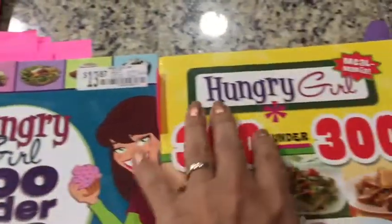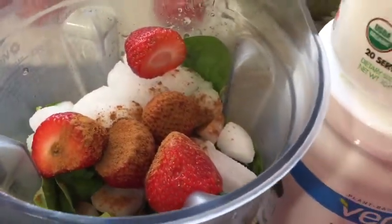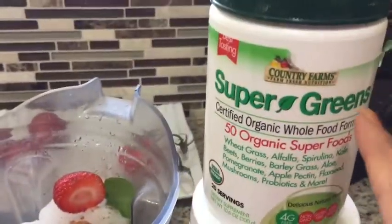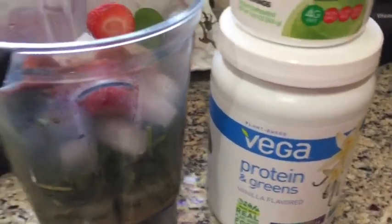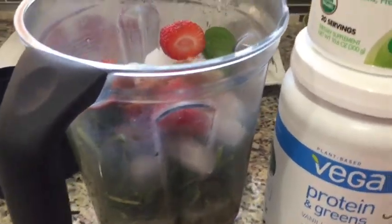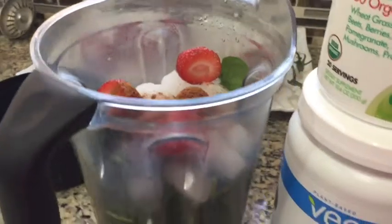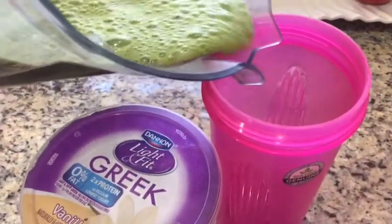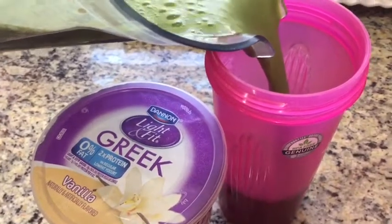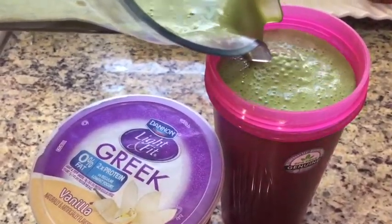For breakfast I'm whipping up a five-point smoothie — a scoop of super greens blend, a scoop of more greens, some spinach, about five strawberries, and a cup of cashew milk. I ended up adding one-third cup of light-and-fit vanilla Greek yogurt for one point, so now it's a six-point smoothie.